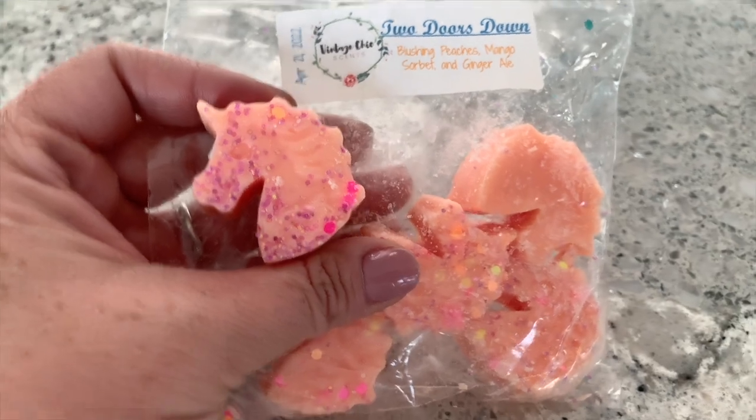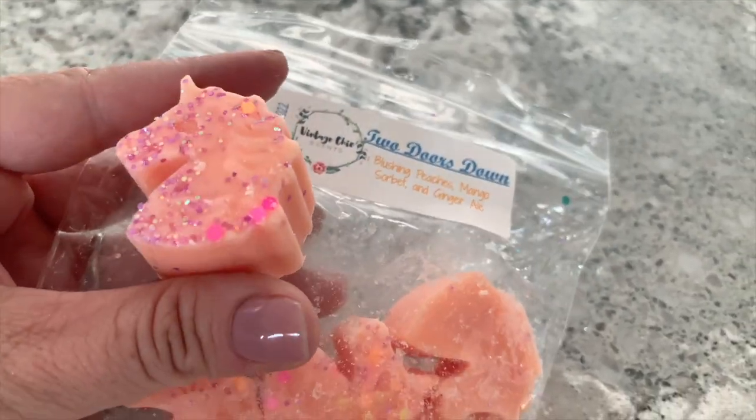Then we have 'Two Doors Down,' described as blushing peaches, mango sorbet, and ginger ale — all of that screams summer to me. These are little unicorn shapes, poured April 21st. This one smells so good — like a sparkling peachy mango drink, maybe champagne or ginger ale. I love this one and I'm really looking forward to it. It's going to marinate until summertime, which means it'll do even better.